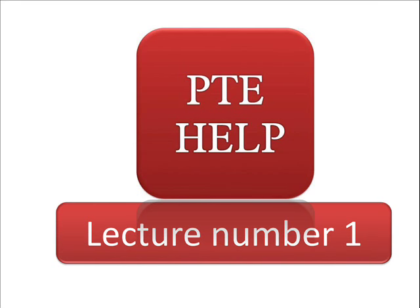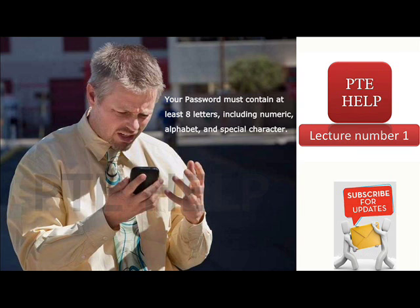PTE Help Lecture Number One. I'm a computer science and engineering professor here at Carnegie Mellon, and my research focuses on usable privacy and security. My friends like to give me examples of their frustrations with computing systems, especially frustrations related to unusable privacy and security. Passwords are something that I hear a lot about.